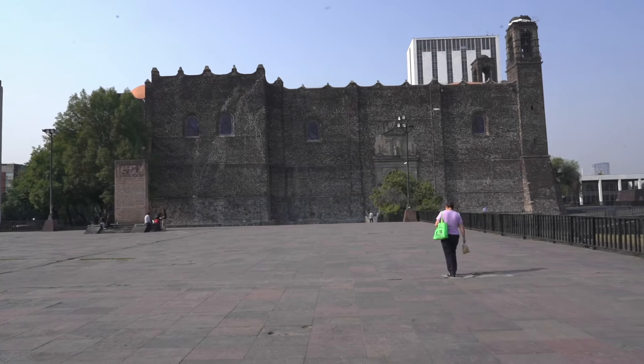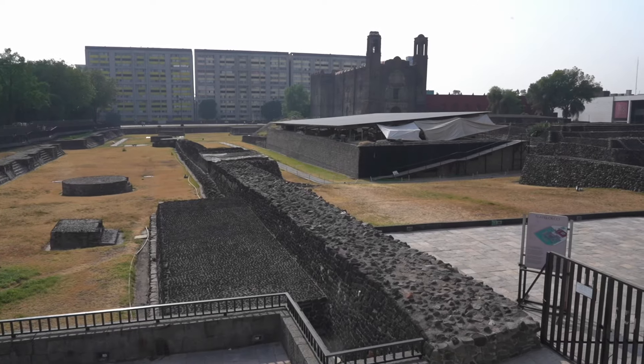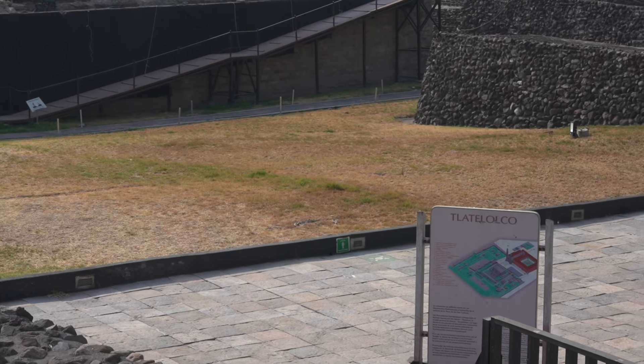Into day three and it's time for a trip to the most visited archaeological site in Mexico. We got on our tour bus and made a brief stop at Tlatelolco.